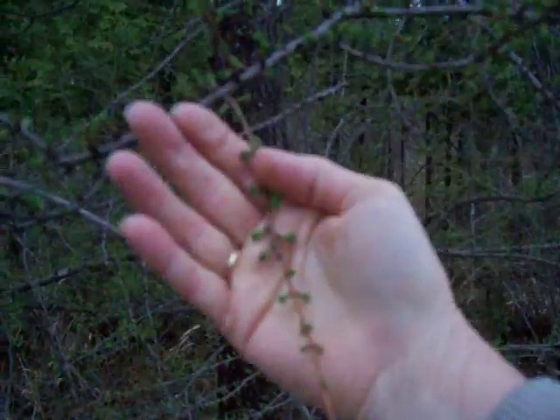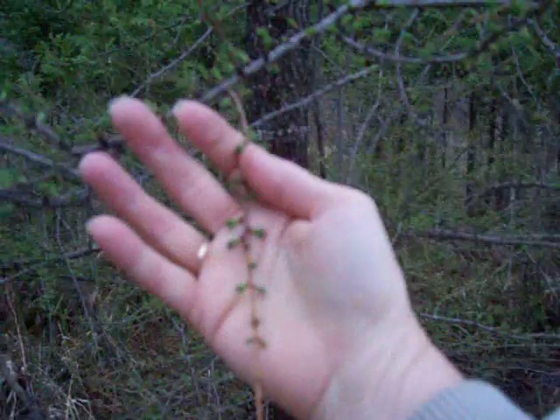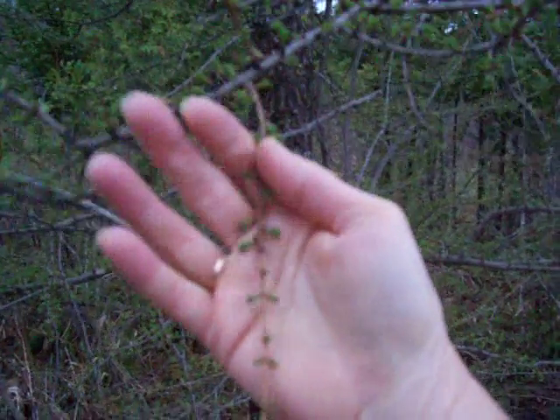Hello, it's Nancy today. Remember the other day I told you about Tamarack or Larch trees? Now I will show this to you. This is what it looks like when the Tamarack is getting new needles again.